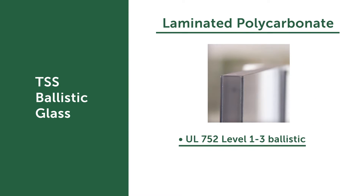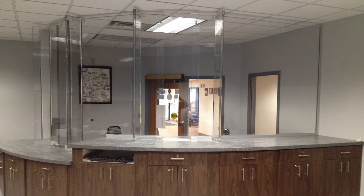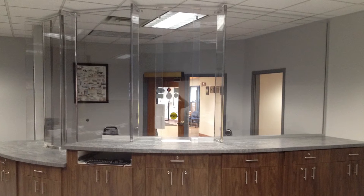Another option for ballistic glazing is polycarbonate. On its own, this ranges from UL level 1 to UL level 3, up to a .44 Magnum. However, not only does it stop bullets, it does come with a forced entry rating as well. Acrylic and polycarbonate are very different materials — where acrylic is hard, polycarbonate is inherently soft to absorb bullets and blunt force attacks.